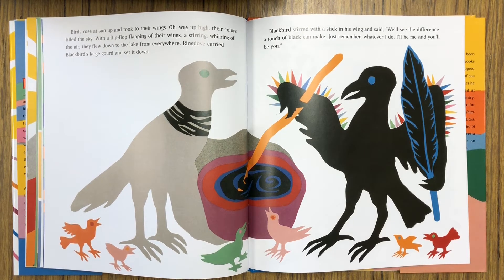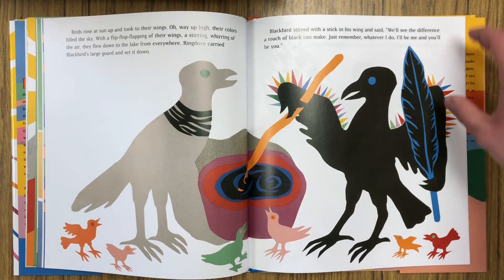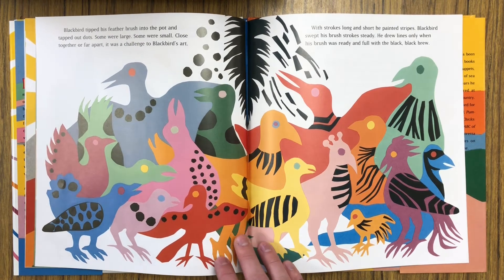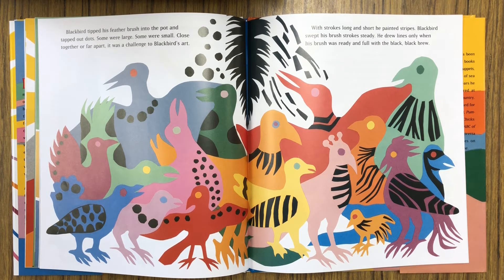Birds rose at sun-up and took to their wings. Way up high, their colors filled the sky with a flip-flop flapping of their wings, a stirring whirring of the air. They flew down to the lake from everywhere. Ring Dove carried Blackbird's large gourd and set it down. Blackbird stirred with a stick in his wing and said, We'll see the difference a touch of black can make. Just remember, whatever I do, I'll be me and you'll be you. Blackbird tipped his feather brush into the pot and tapped out dots — some were large, some were small, close together or far apart. It was a challenge to Blackbird's art. With strokes long and short, he painted stripes, sweeping his brush strokes steady.